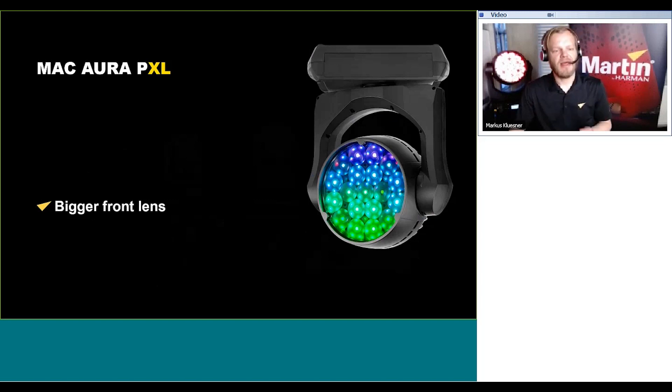XL stands for a bigger front lens. It's a slightly bigger fixture with a high impact front lens and bigger bubbles for a bigger and more sophisticated look. Still designed with most care and attention to please the eye and look great on the set.